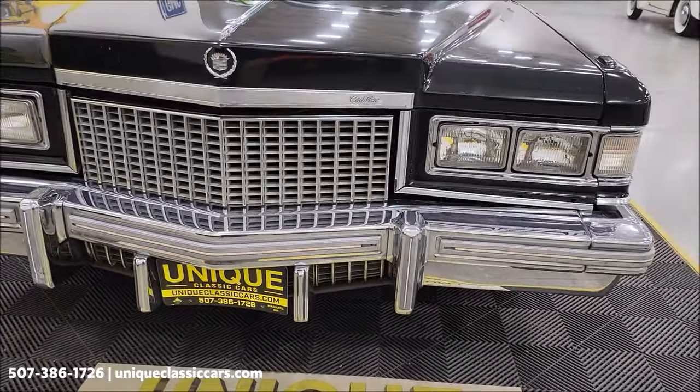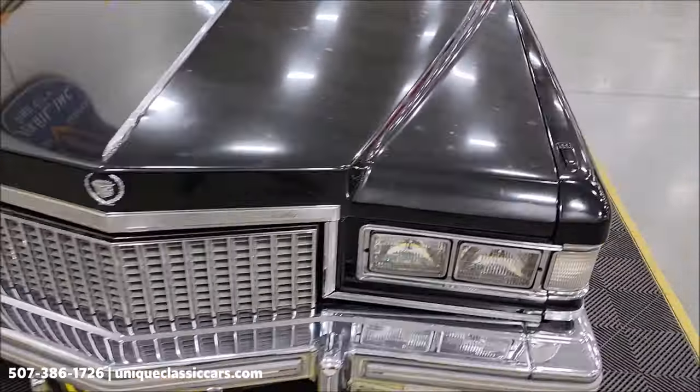As you can see, the chrome and the bright work up front on the grille look nice. The paint does show its age some.